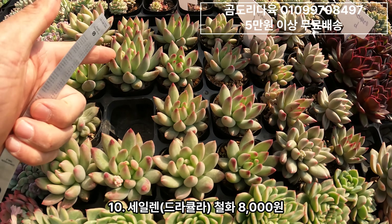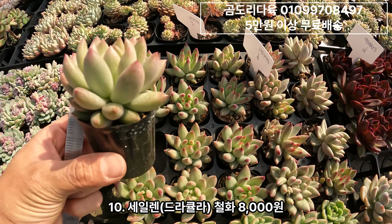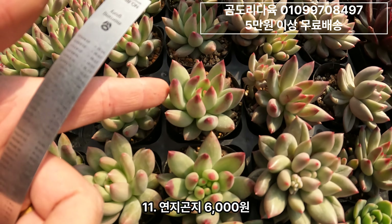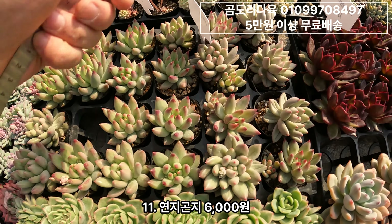연지곤지 아시죠? 뭐 설명 안 해도 아실 거예요. 연지곤지. 형태는 얘가 제일 예쁘고 물은 얘가 제일 예쁘게 들었네요. 사이즈 확인하시고요. 가격은 6,000원입니다.